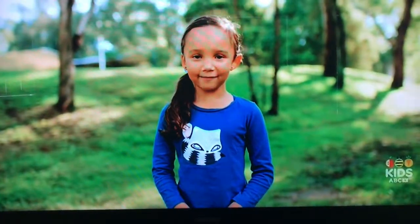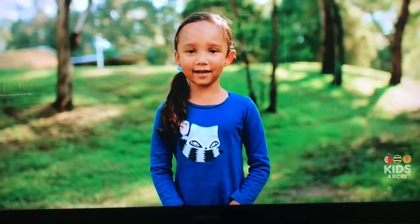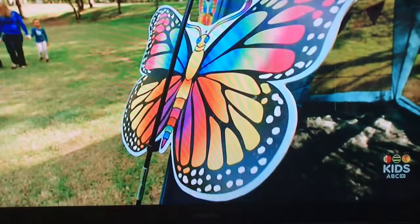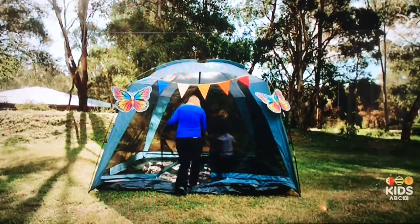Hi, I'm Marley. Today we're meeting an insect that goes up, up in the sky. It's a butterfly! Today we're at the park, and the butterflies are in this tent.